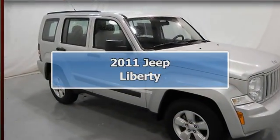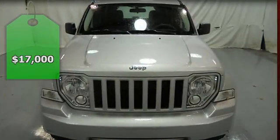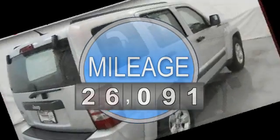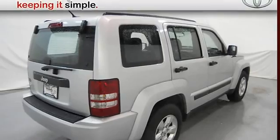2011 Jeep Liberty SUV. This vehicle features the following equipment: automatic with overdrive, 6-cylinder, 2WD, airbag deactivation, air conditioning, vanity mirrors, vehicle stability assist.